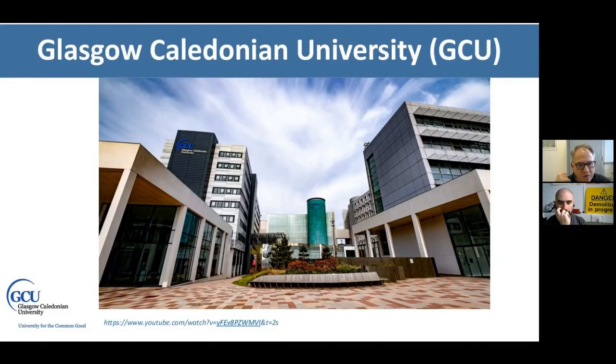This is the Glasgow Caledonian University campus — a modern campus based right in the city centre of Glasgow, very close to transport links. It's just across from the bus station and very close to one of the main railway stations in Glasgow. It's a very easy, well-connected and accessible campus — a pleasant place to come and study.